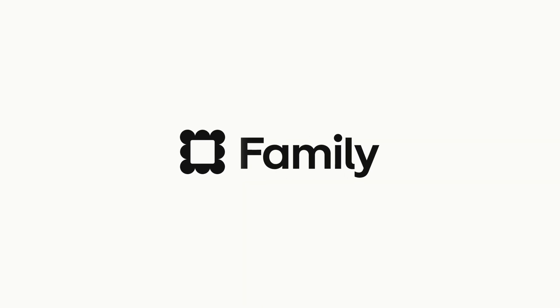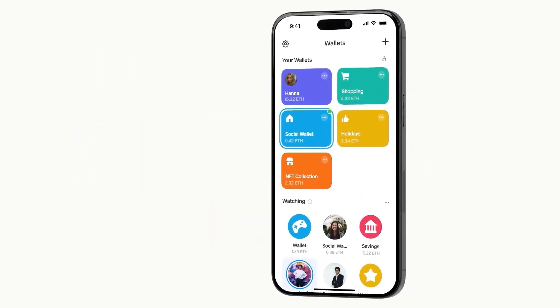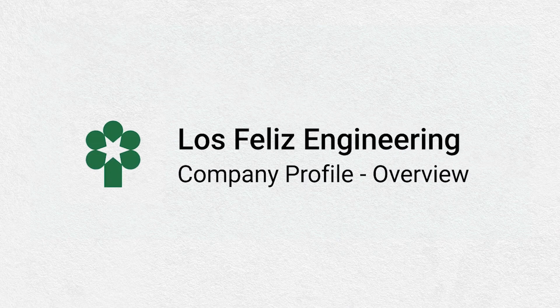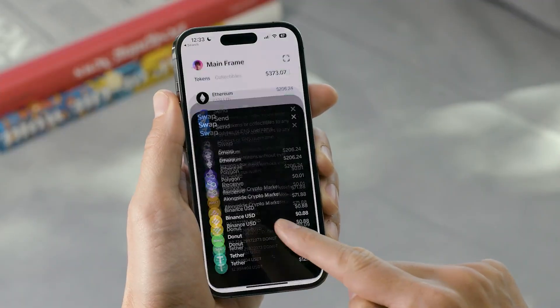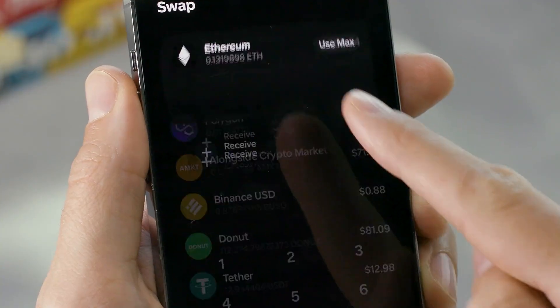Introducing the Family Wallet. It's a self-custody Ethereum wallet built by Los Feliz Engineering, or LFE, that is designed to give users an easy and fun way to manage funds.